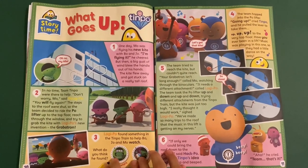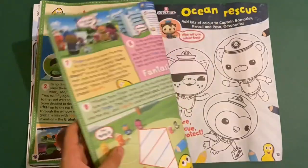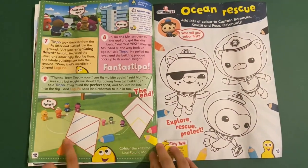Then you've got Tin Po. This is like a story page, and there's a little bit of activity there for you. And at the end you can colour the kites.